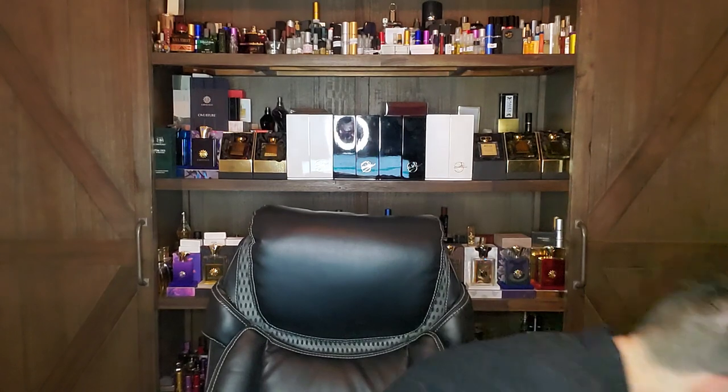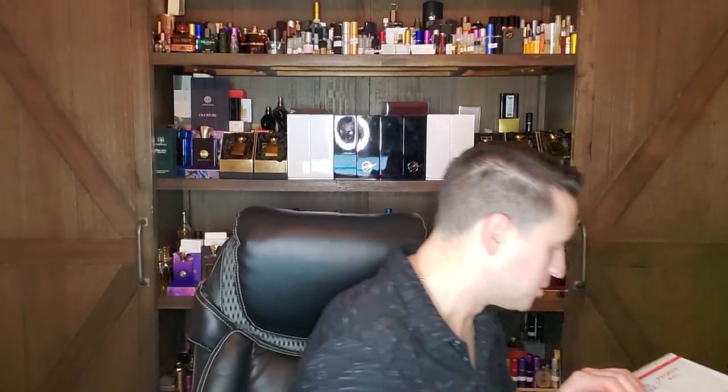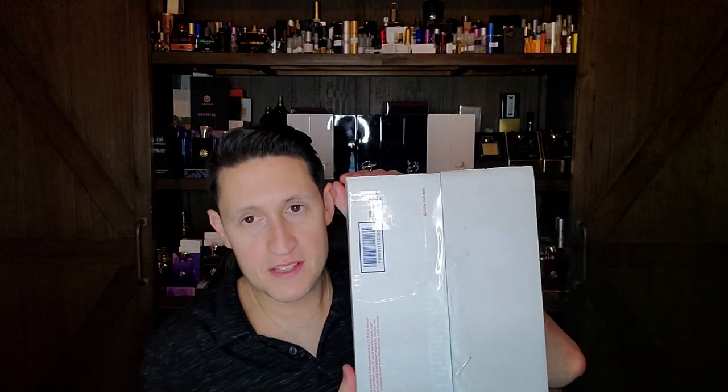I have a ton of samples and new fragrances I want to discuss. But before we get into this video, I have a very special unboxing, thanks to my very good friend Armando. He is a great chap — he reached out a couple of months back and said he wanted to send me some stuff, and boy, did he ever.